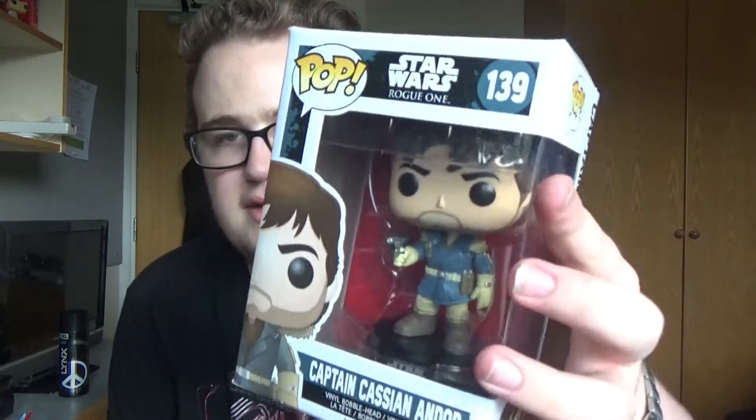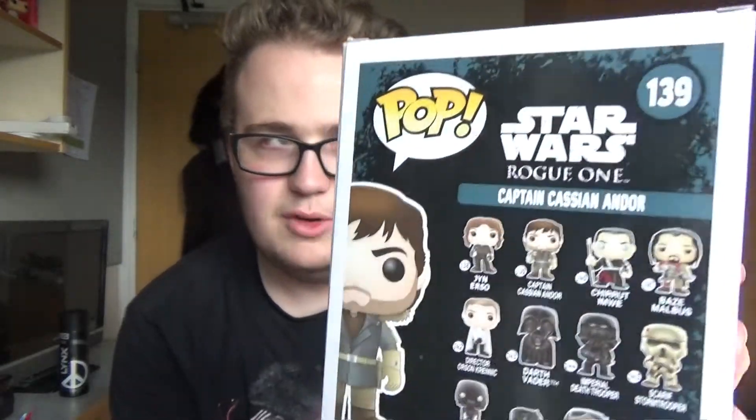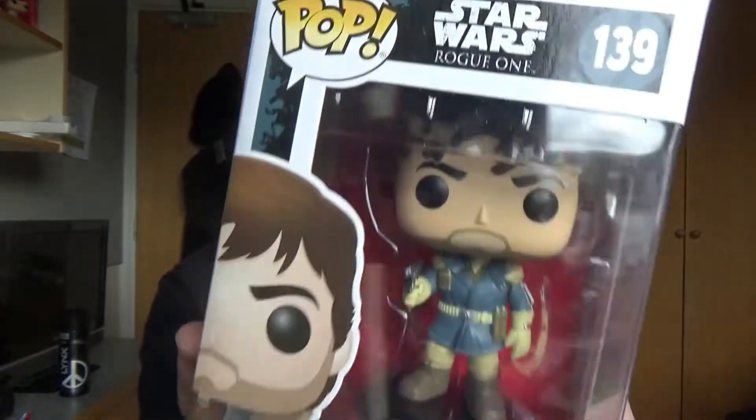Cassian Andor is played by Diego Luna in the movie. He's a captain, so he's obviously in a higher rank but still quite an important character. There's the pop vinyl of Cassian Andor — like most pop vinyls in the Star Wars line, it's a bobblehead.